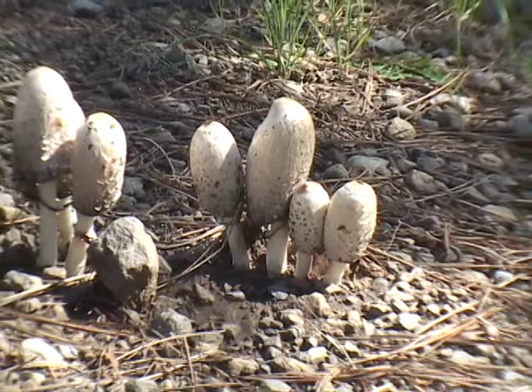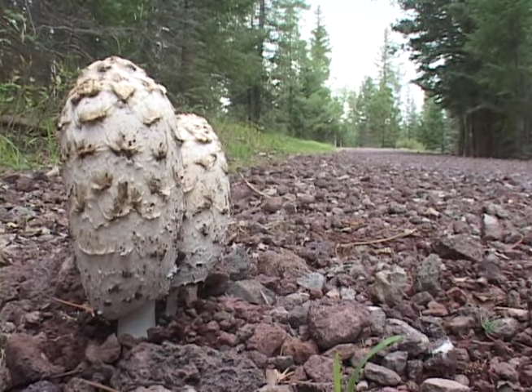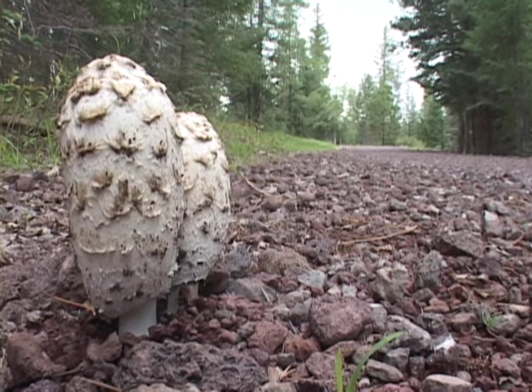Shaggy manes are frequently found in groups called troops. This cylindrical gilled mushroom resembles a miniature rocket.